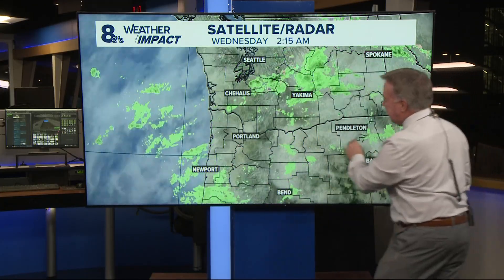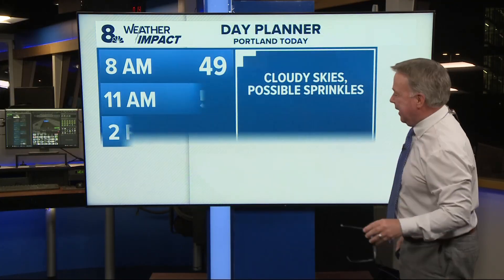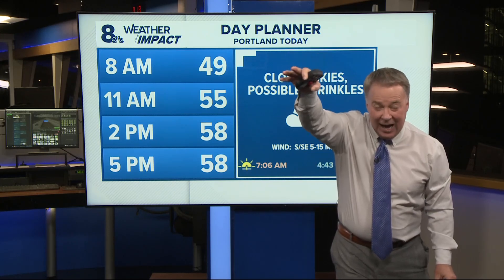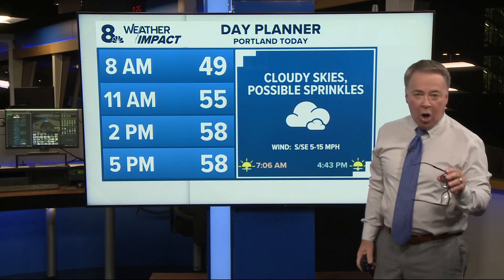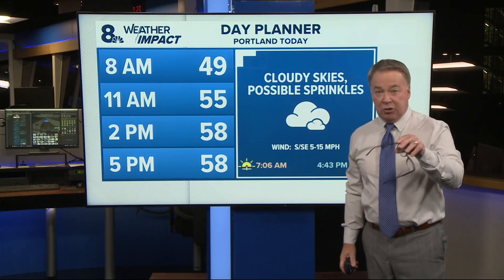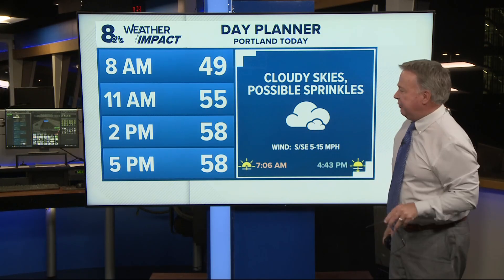We've got clouds. I can't find anything reaching the ground. You see the radar showing green, but that just means the radar beam is hitting water droplets up in the clouds — nothing is dropping. I do think we'll stay solidly overcast today and maybe get some sprinkles, but overall a dry day. Dry this morning at the coast, but folks at the beach could see some rain shower activity pick up and nip along the beaches this afternoon.